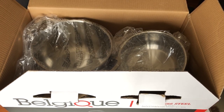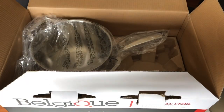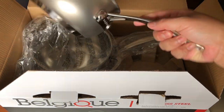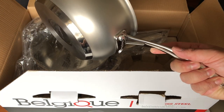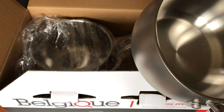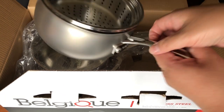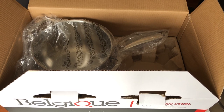Here's your steamer insert — it does have a little handle. That fits the three quart pot, which is this one here. It says three quart on the bottom. It has an aluminum base inside that helps spread out the heat. The steamer insert fits just like that.